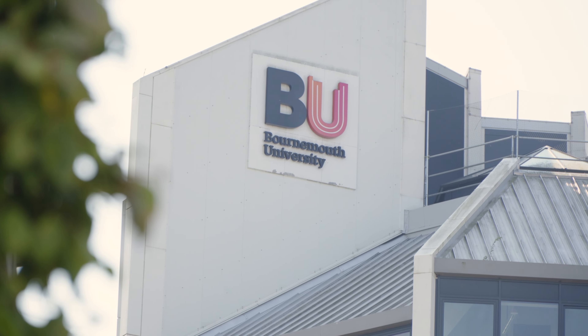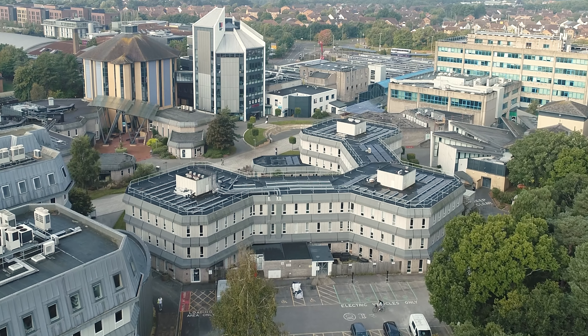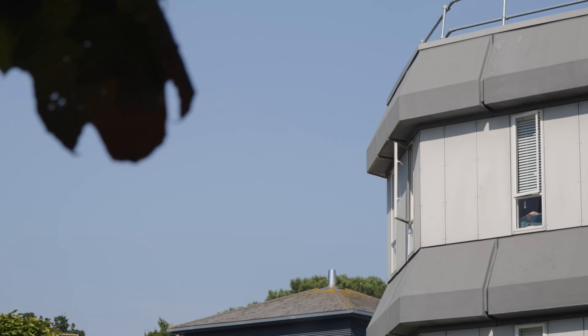Bournemouth University has 17,000 students and about 2,000 staff. We're here today at our Talbot campus. Dorset House is one of 14 academic buildings on this particular campus, used by staff and students. When fully occupied, the building can hold anywhere between 100 and 150 people.